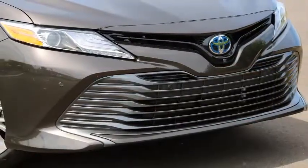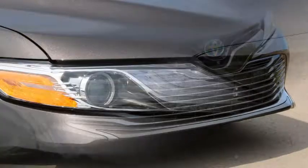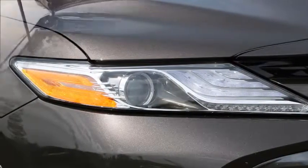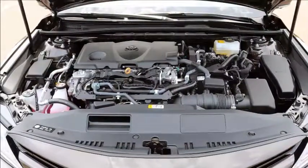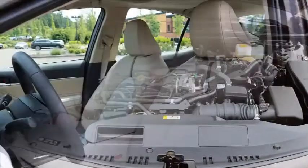Drives like the non-hybrid. There are very few signs from behind the wheel that you're driving a car capable of 52 miles per gallon combined. Sure, there are unique gauges and modes for the trip computer, but the Camry Hybrid has the sure-footed handling and steering of any other Camry model.